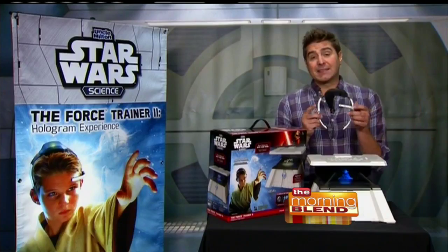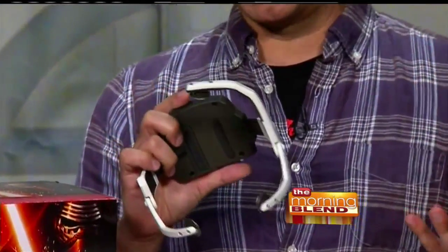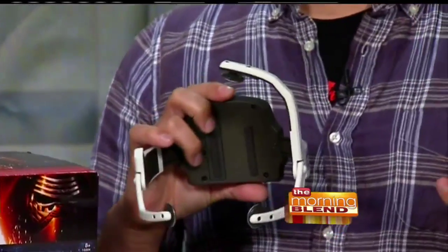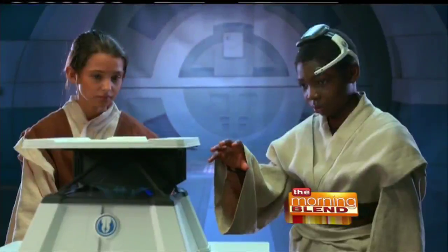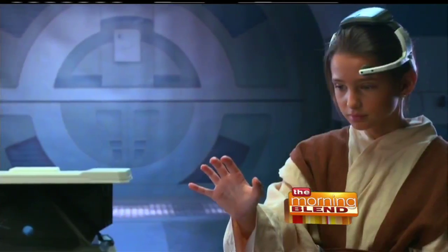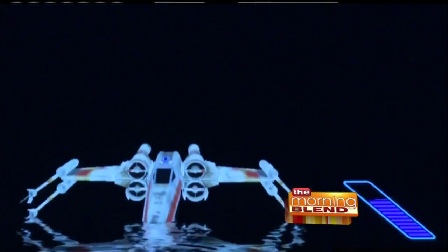Then you put on this headset. The headset works like an EEG — it's basically reading your brainwaves. The more you concentrate, the more you focus, the more beta brainwaves you're creating, and it registers on these sensors. Then it sends a Bluetooth wireless signal to the pad, and that's how you control the gameplay.